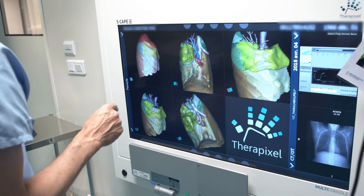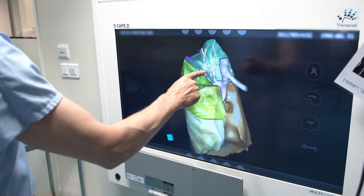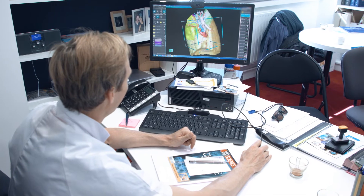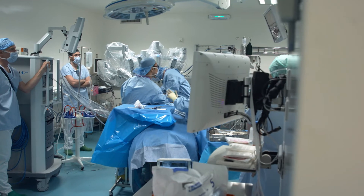This is a totally different culture, made essential by minimally invasive surgery. In the past, if we opened someone up and there was an anatomical variation we had to manage, that surprise element no longer exists. When we present these reconstructions, there's not one surgeon who says they don't need that. Everyone's in agreement.